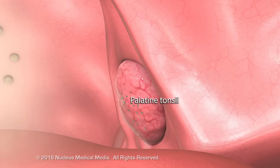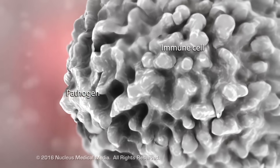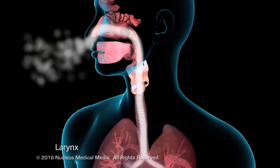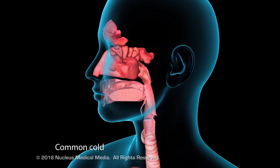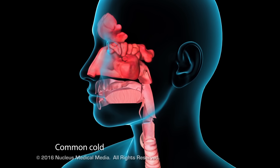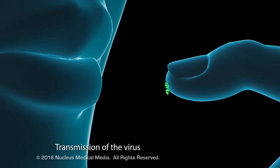The palatine and pharyngeal tonsils contain immune cells that engulf and destroy pathogens that land on them. Air then passes through the larynx on its way to the lower respiratory tract. The common cold, also known as nasopharyngitis or acute rhinitis, is the most common viral upper respiratory tract infection.